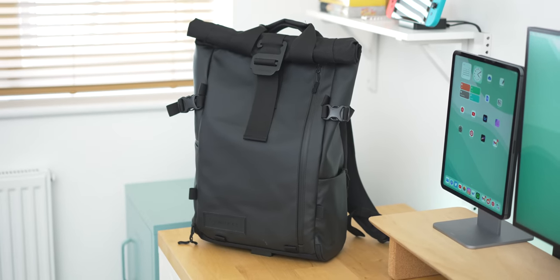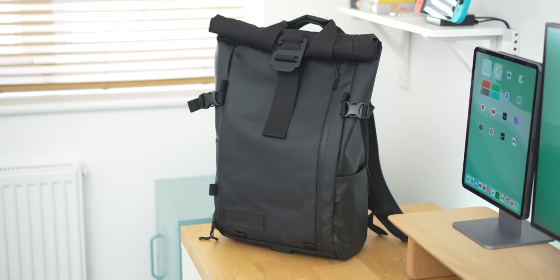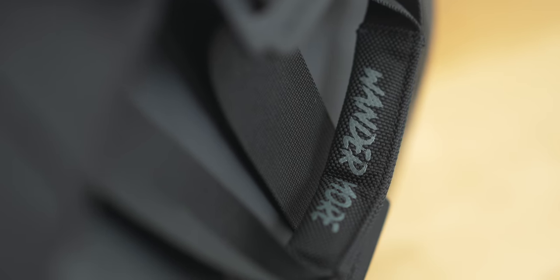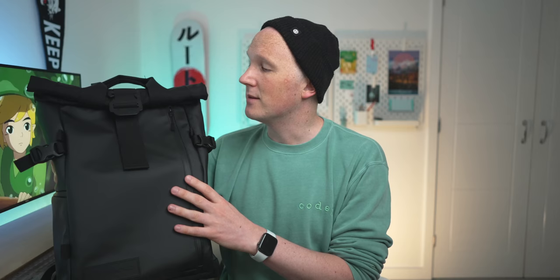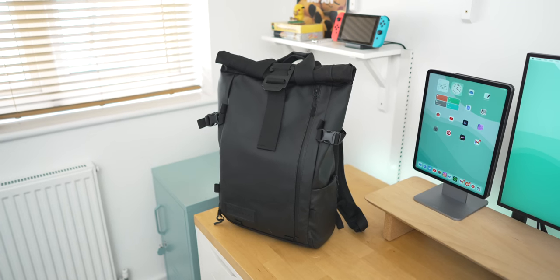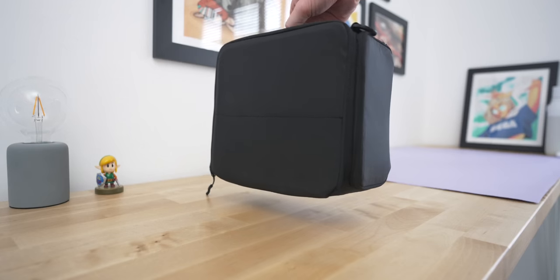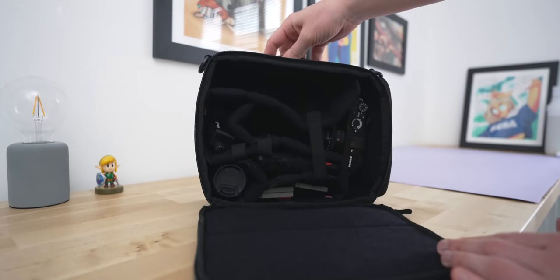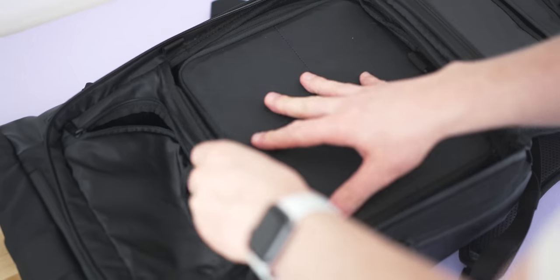This is the Wandrd Prvke 21 litre in this stealth black look, which I really like. It took me a really long time to find this once I decided it was the bag I wanted in the middle of the pandemic — it was really difficult to find camera bags. I ended up getting this one from America from Moment's store. This bag feels like it's got a space for absolutely everything, and it's modular too. It comes alone but you can add camera cubes to it, which turn it into a fully fledged camera bag. I've got the essential camera cube, which is enough for all the equipment I need. One of my favourite features is just the amount of secret little hidden pockets all over this bag.